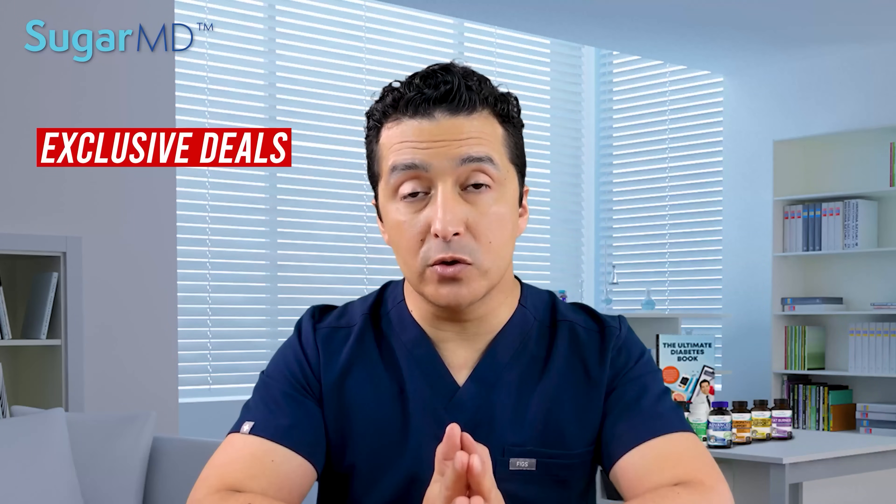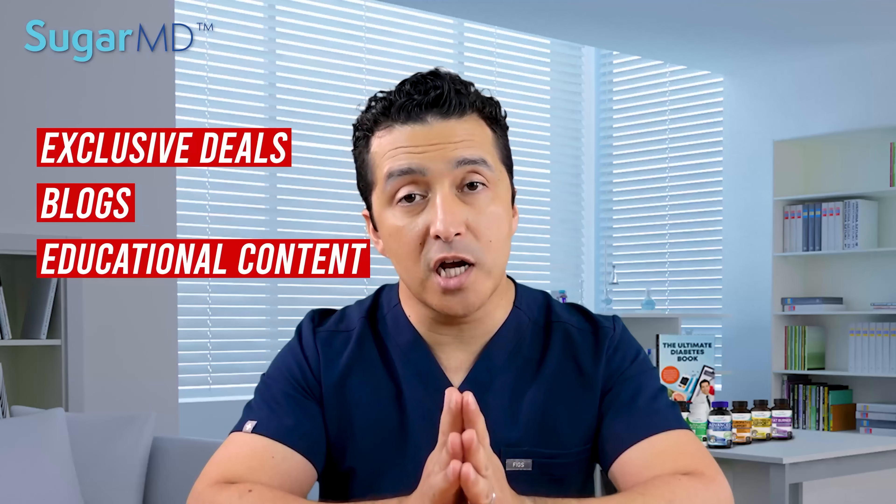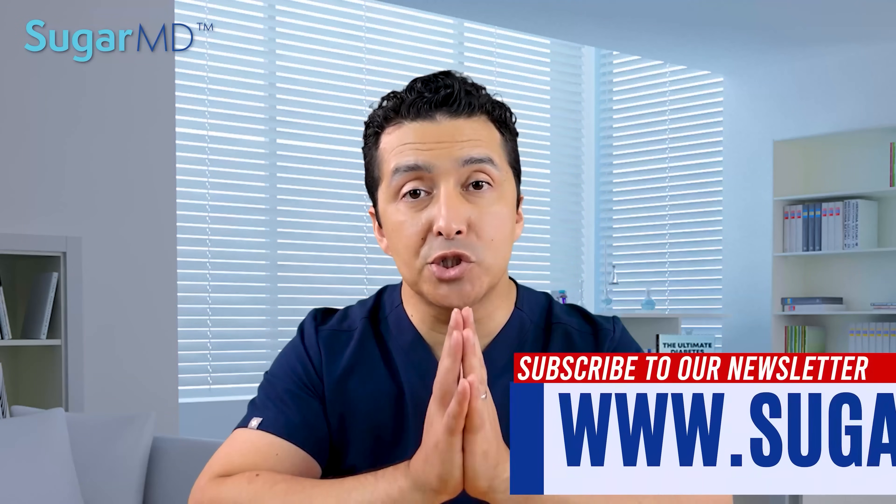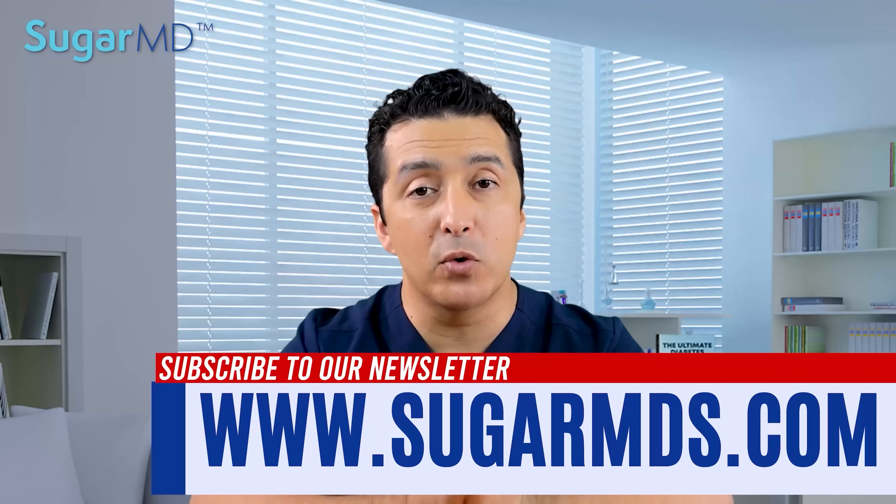Hello everyone. If you are looking for exclusive deals, blogs, and educational content every week delivered to your email, subscribe to our newsletter at SugarMDs.com right now.